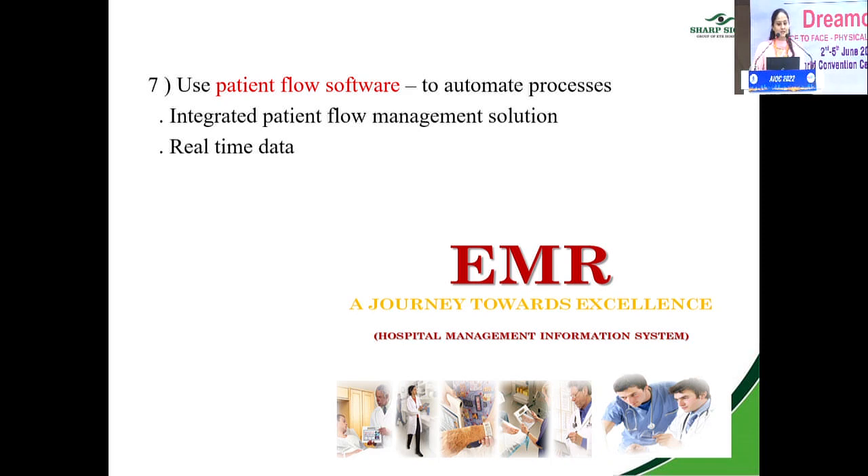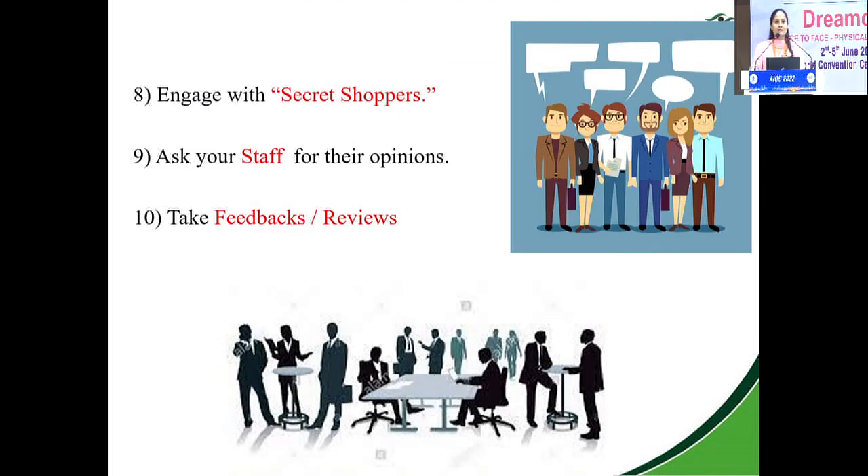Patient flow software also presents real-time data. Engage with secret shoppers — a friend, relative, or professionally hired person who walks into your clinic like a patient, experiences it, and tells you your shortcomings. Ask your staff for their opinions too; what they see, you may not. Sit with your staff and have conversations. Also, take feedback and reviews from your patients — they are the best people to both criticize and appreciate you.